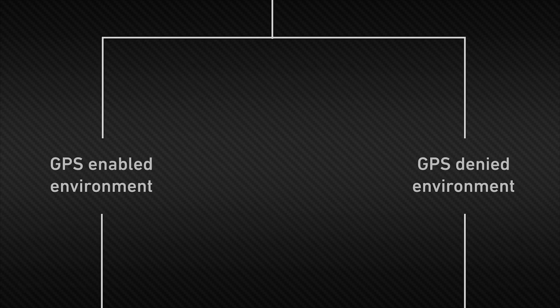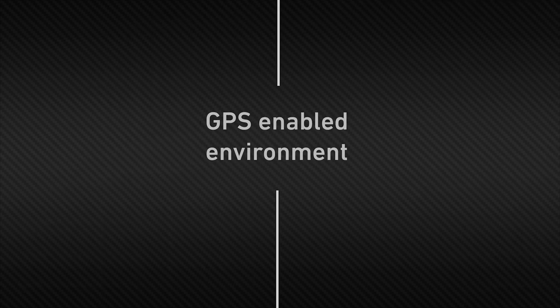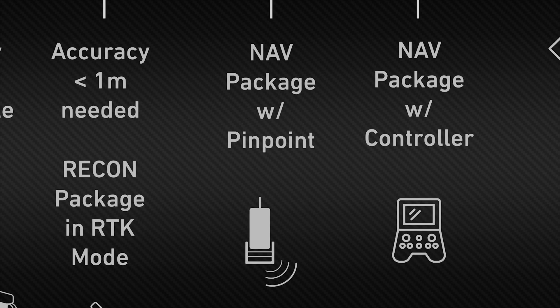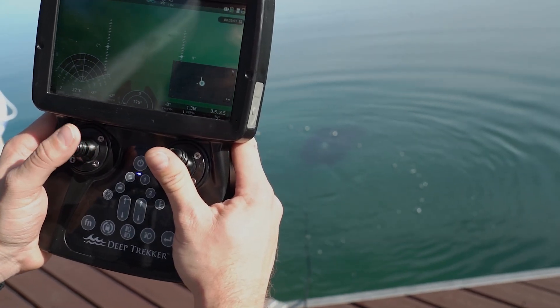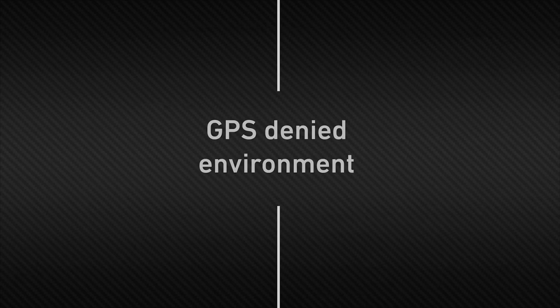Finally, let's explore shore-launched operations. The environment will determine whether GPS signals are available or denied. In GPS-enabled environments, the nav package with pinpoint is the go-to solution, using GPS signals to ensure accurate navigation.